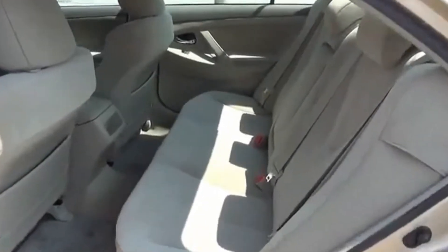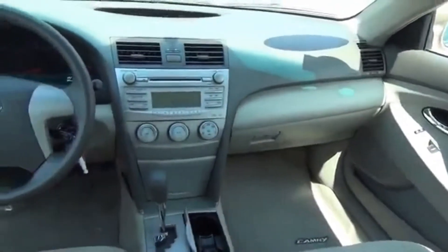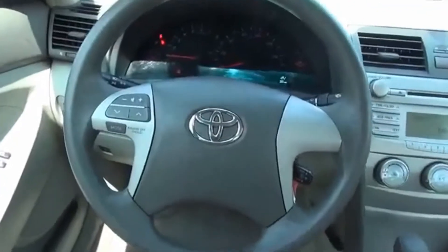Inside you'll find steering wheel controls, child safety locks, an adjustable tilt steering wheel, power seats, cruise control, a trip computer, an MP3 player, air conditioning, power door locks, and power windows.